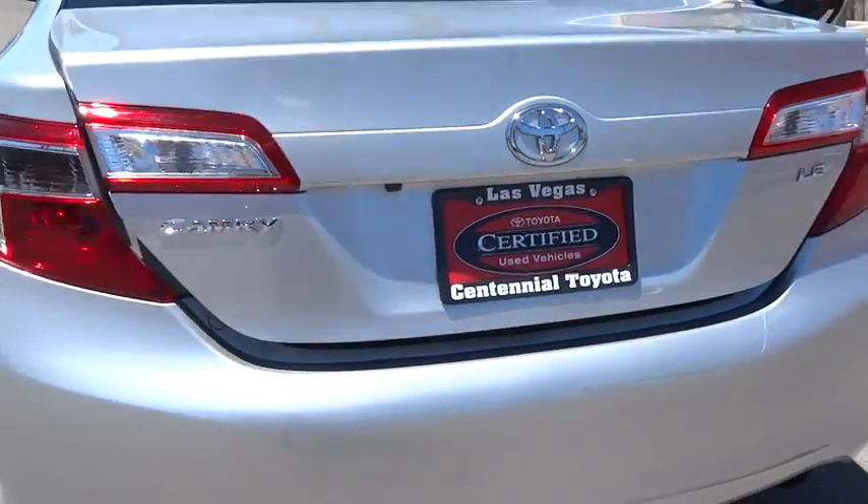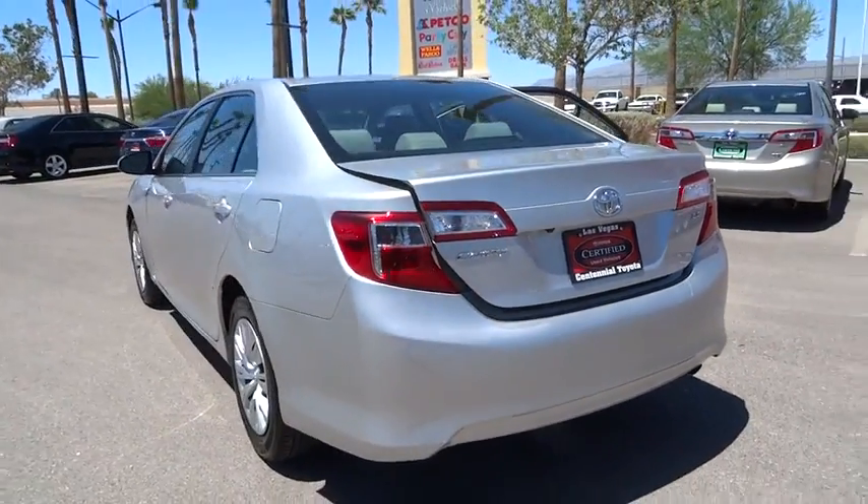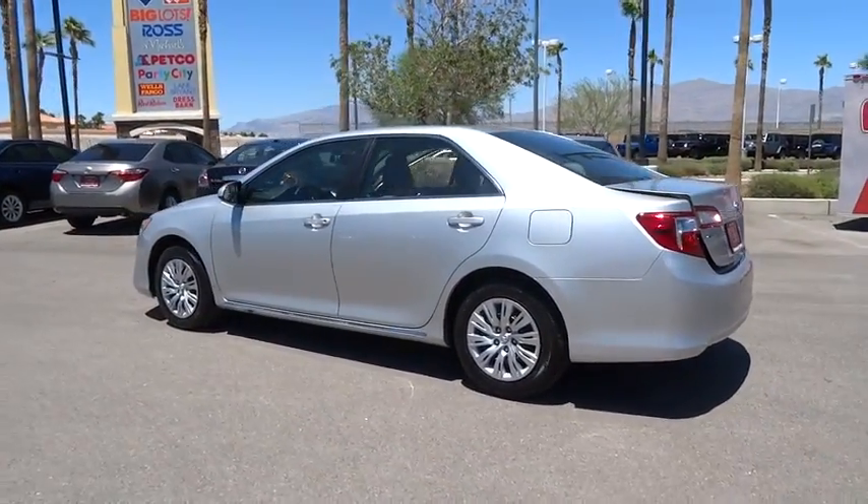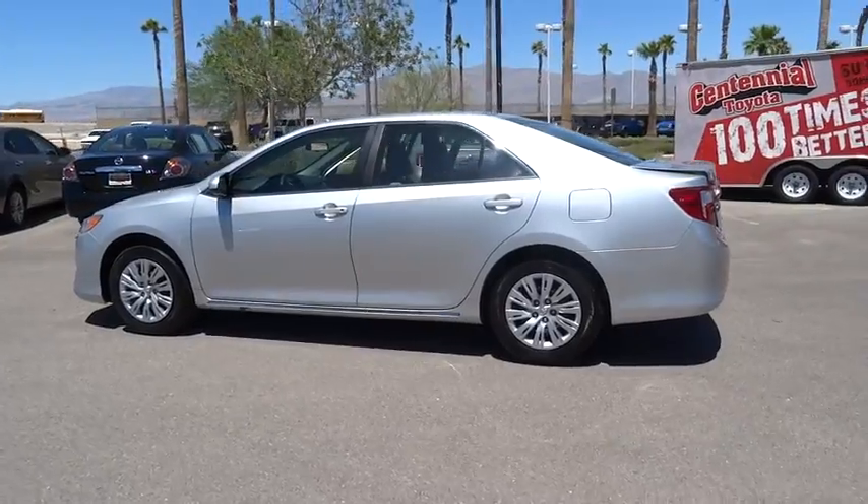The 2014 Toyota Camry. Toyota Camry is an affordable, mid-sized car — reliable and a great, comfortable commuter car. This vehicle has less than 40,000 miles.